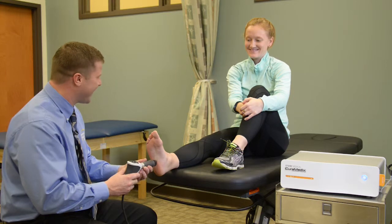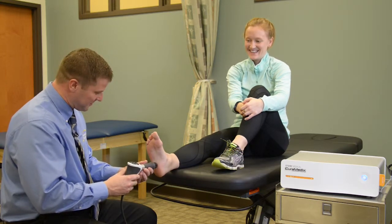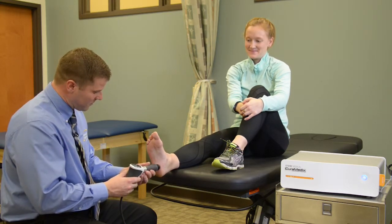Common conditions that are treated with EPAT are calcific tendonitis of the shoulder, tennis elbow, plantar fasciitis, and myofascial trigger points.